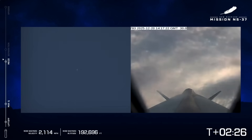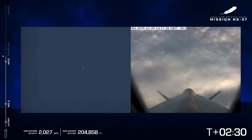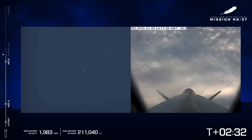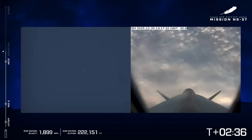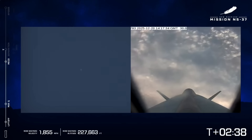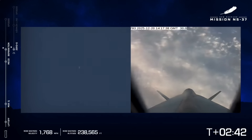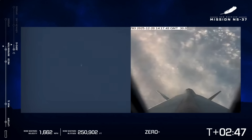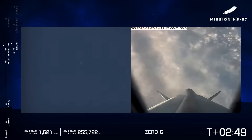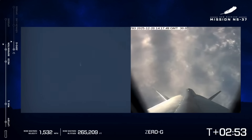MECO confirmed. There's the main engine cutoff. Standby separation. It's a very clear day in West Texas, which is why our long-range cameras on the ground on the left side of the screen are giving you a clear shot of the booster. There's separation — separation confirmed. This is the point at which the astronauts are going to hear that call from their Capcom.